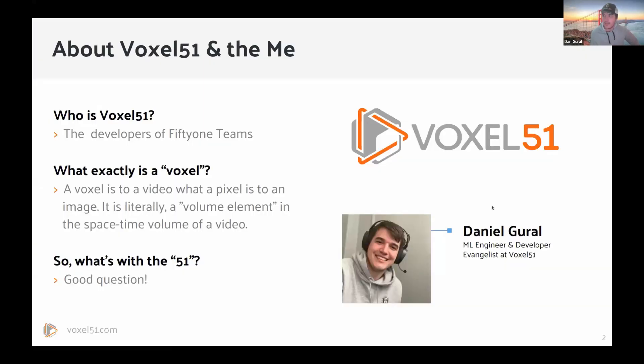A little bit about myself and Voxel51. Voxel51 — we are the lead maintainers of the open source Project FiftyOne, but we're also the developers of FiftyOne Teams. FiftyOne Teams is our enterprise version that sits on top of our open source version.